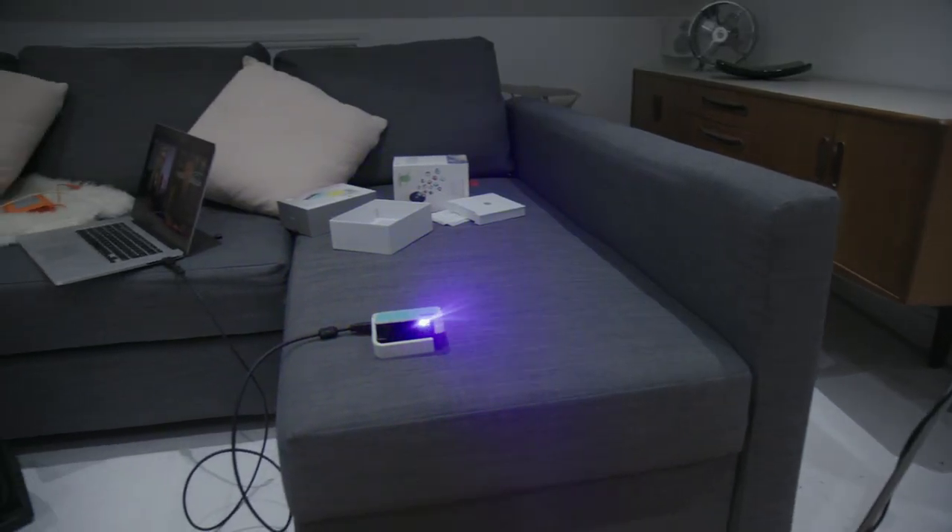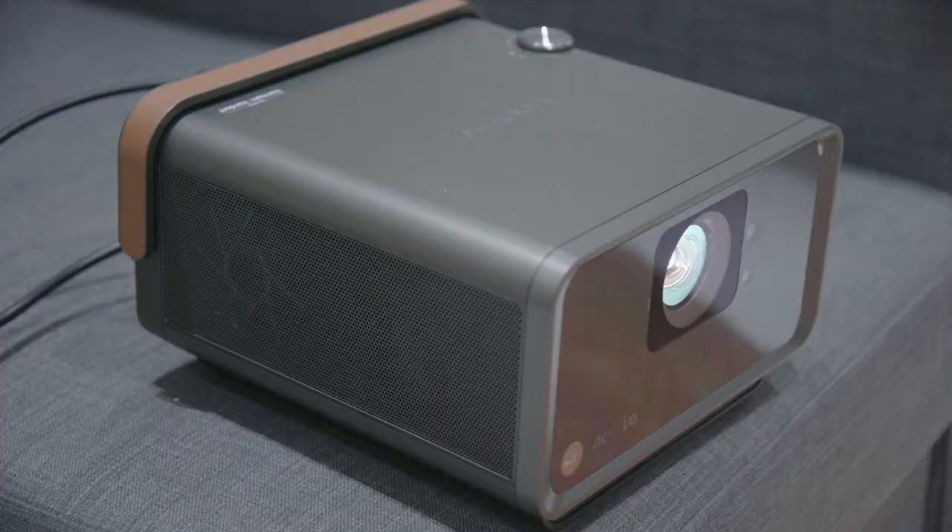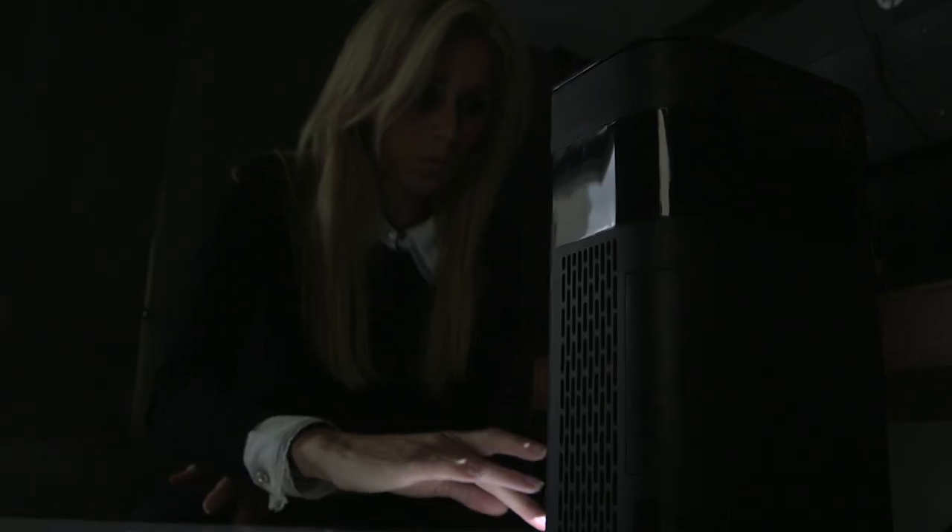So there you have it — a few of the latest ways of bringing entertainment home. Unless, of course, you'd rather entertain yourself than spend your hard-earned cash on a virtual screen.